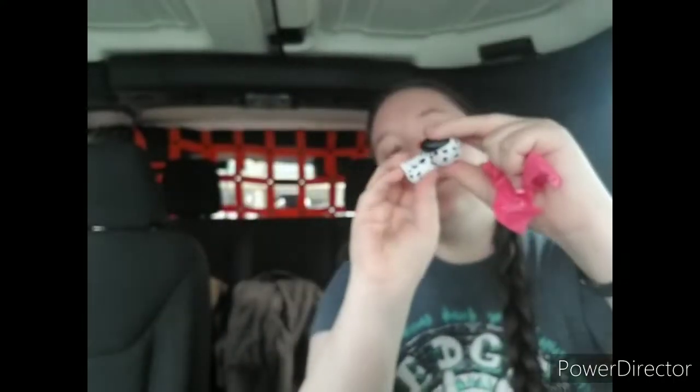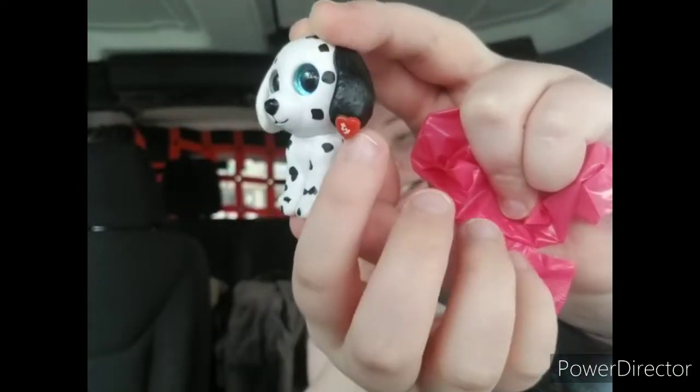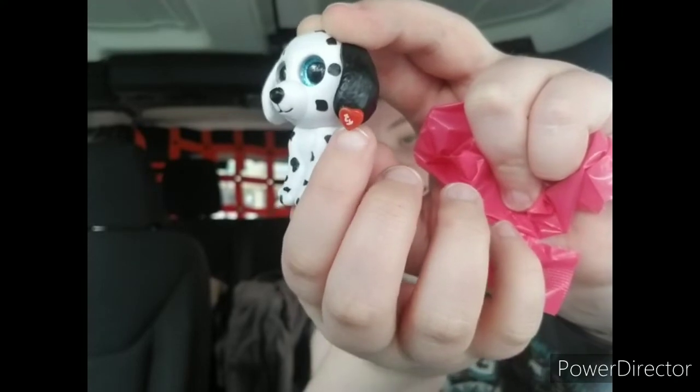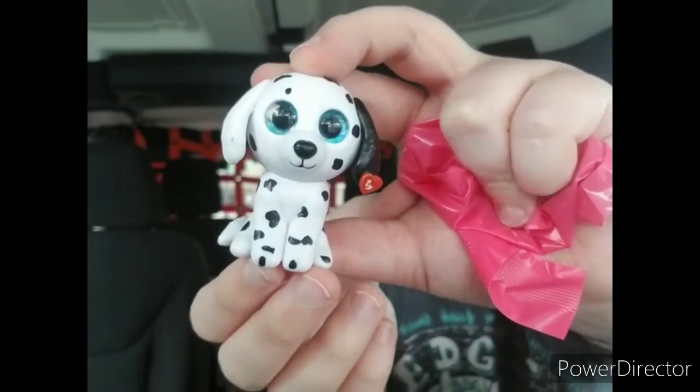The head doesn't swivel. They have pretty eyes and there's a little plastic tag that says Tai, so that's really cute. The checklist shows there's a lot more to collect than just what's on the box.